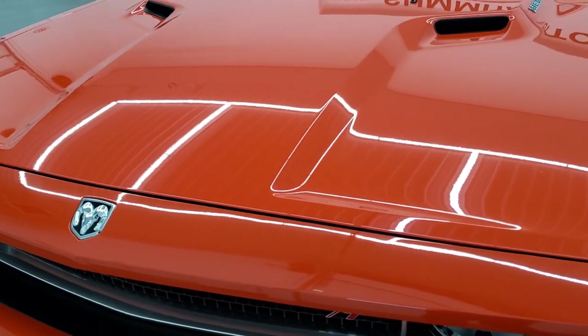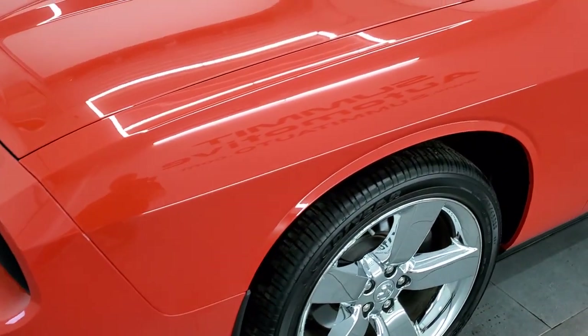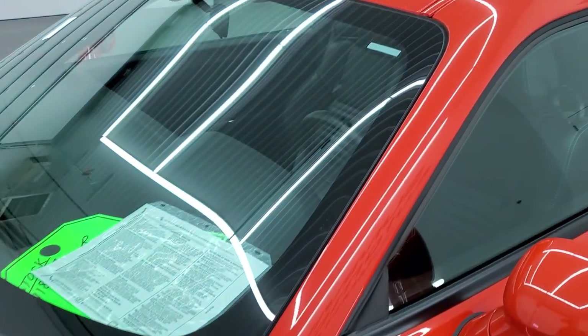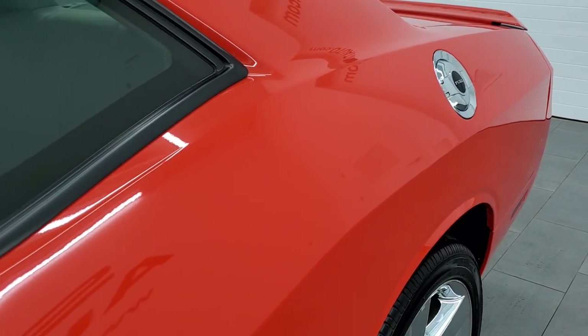We shoot all of our videos in 1080p, 60 frames per second. So if you have HD capabilities on your computer, tablet, smartphone device, or television, turn them on right now — because it is definitely your best way to check out the quality, condition, and options of the car before seeing it in person.